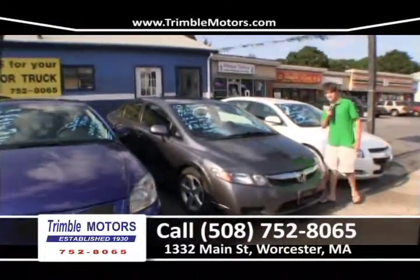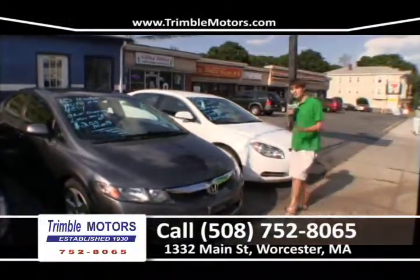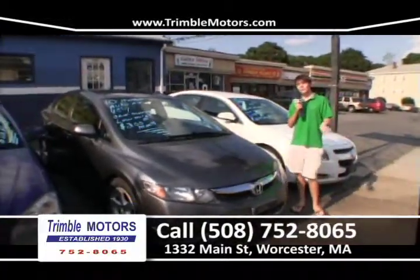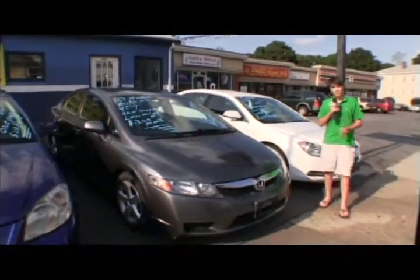One of the reasons it's easy is because we don't have 10,000 salesmen jumping at you all the time. We don't have to pay all those people. We don't have to pay these $100,000-a-year light fixtures that all the other dealerships have to pay.